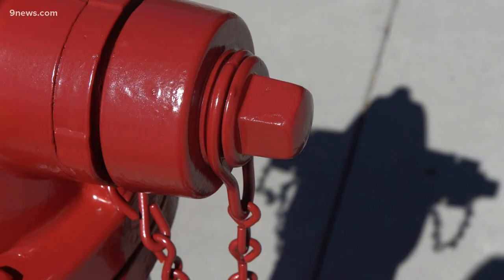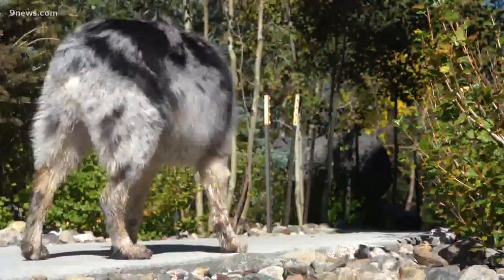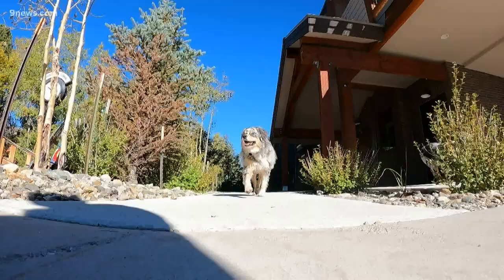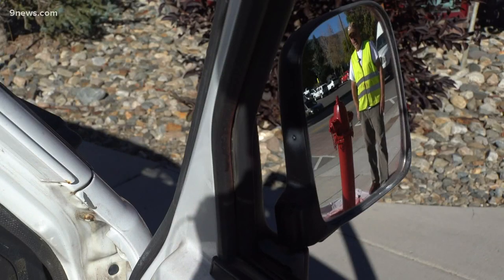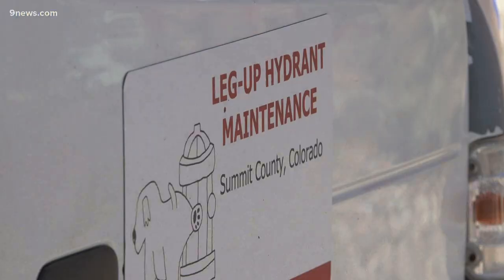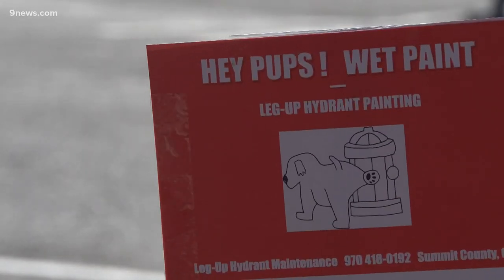Approximately 600 and growing. And while it's important for firefighters to see these fire hydrants, dogs like to see them too when they're looking for a spot when nature calls. Steve usually makes a lot of new friends as they walk by, which is why he named his business Leg Up Hydrant Maintenance.